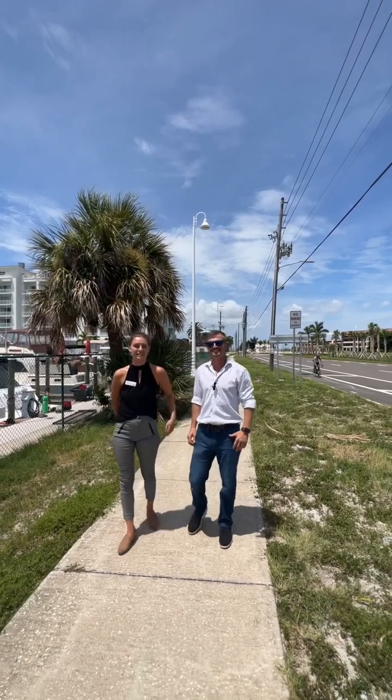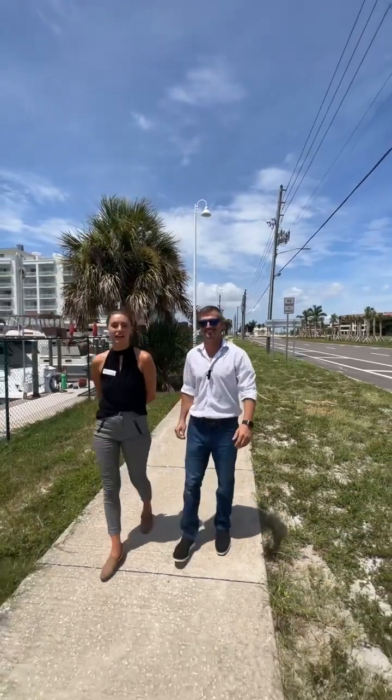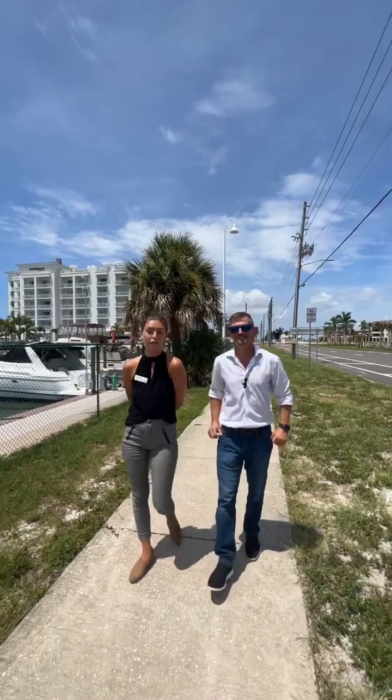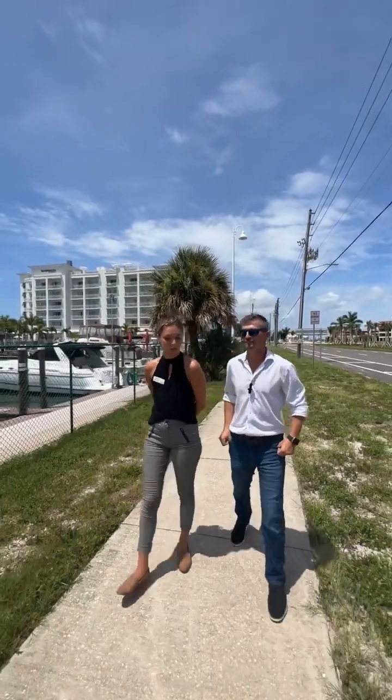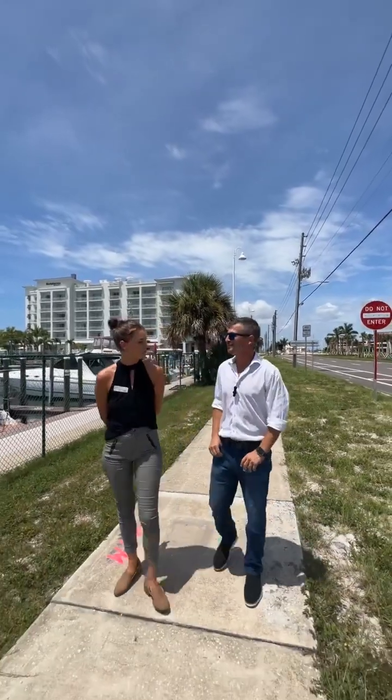Good afternoon, everybody. I'm here with Chris, and we're here to highlight today one of the most exquisite, in my opinion, parts of Florida, Tierra Verde. Go ahead, Chris. I know you know a lot about this place, and actually you used to call this place home.